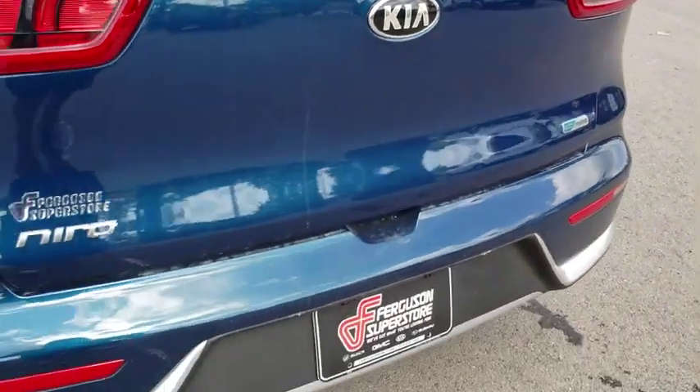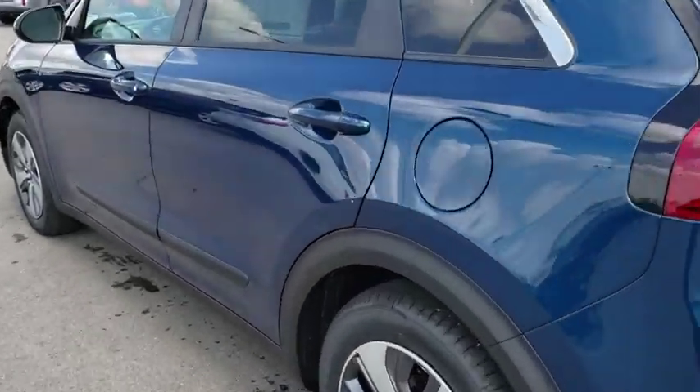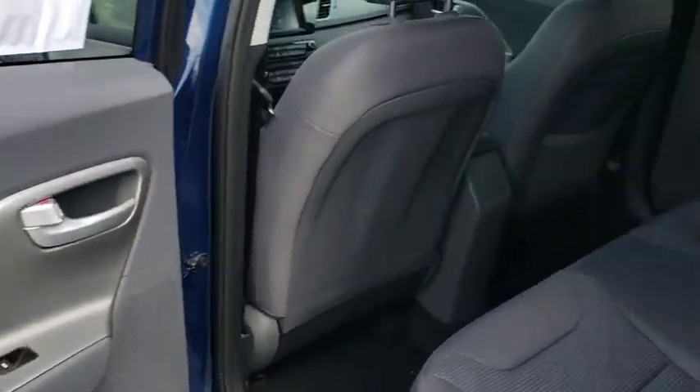Keyless start, hard disk drive media storage, four-wheel disc brakes, floor mats, aluminum wheels, cruise control, AM FM stereo radio, front wheel drive, rear defrost, climate control.